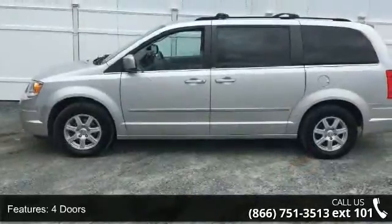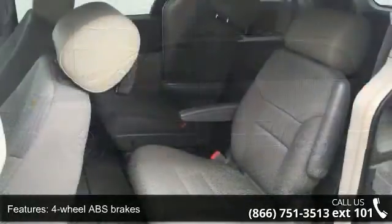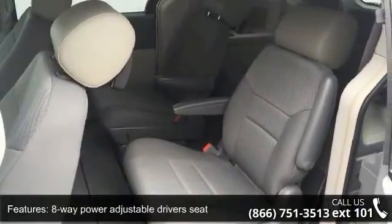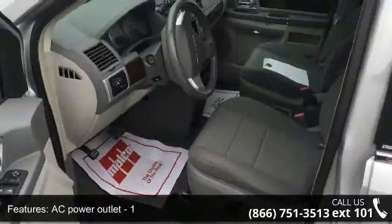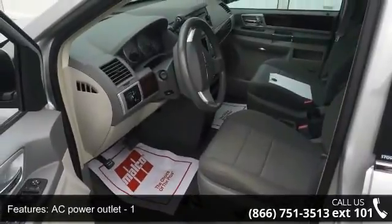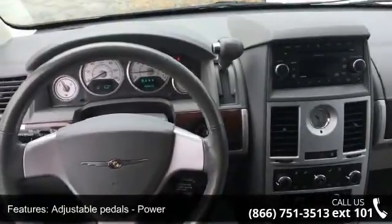Enjoy these notable features: 3.8-liter V6 engine, 4 doors, 4-wheel ABS brakes, 8-way power adjustable driver's seat, AC power outlet, adjustable pedals, air conditioning, audio controls on steering wheel, clock analog and compass.